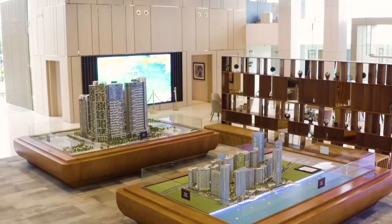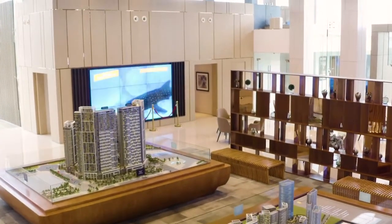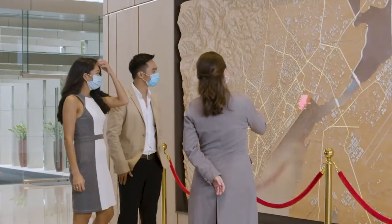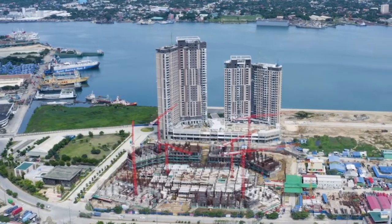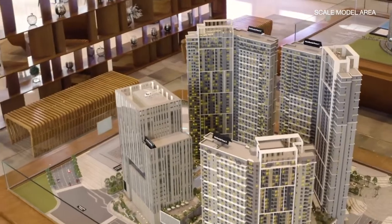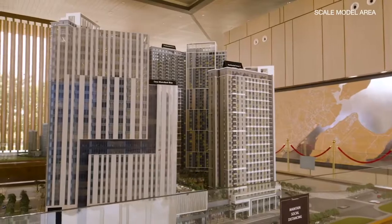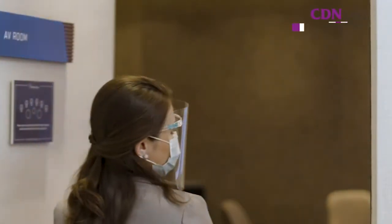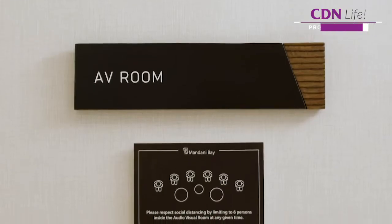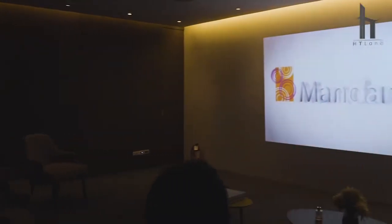Mandani Bay sets the bar for a new era of development as it aims to become the lifestyle center in the coming years. While the pandemic stalled most of the economy brought by strict health restrictions, this joint venture of Hong Kong Land and Taft Properties remains on track as buyers and investors will soon reap its marvels as it redefines modern and sustainable urban living. While restrictions are slowly being lifted, Mandani Bay continues to stay committed to delivering its service as it implements new ways of doing business through immersive tools and digital technology.